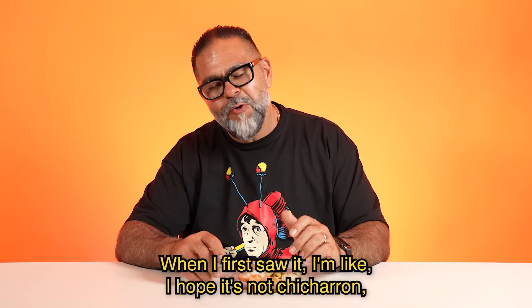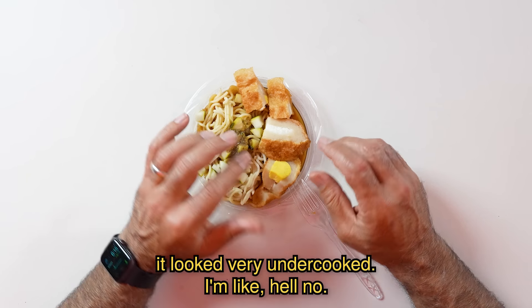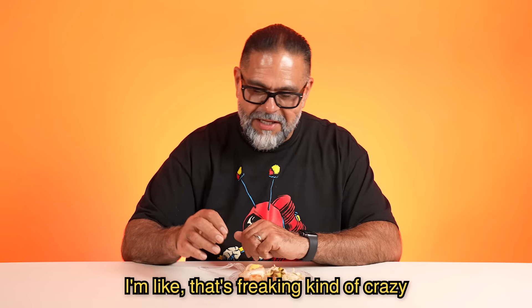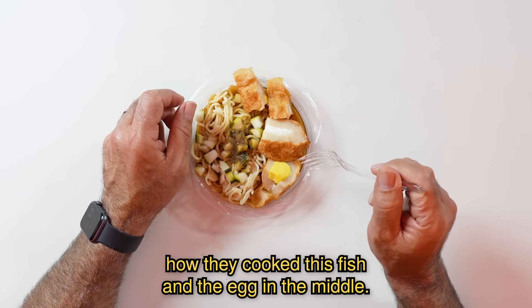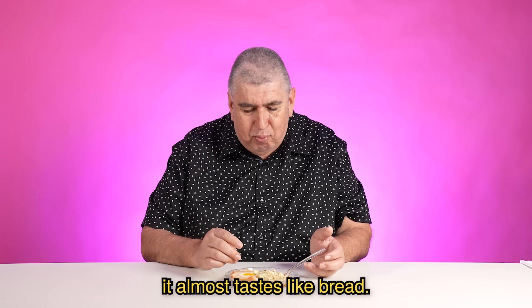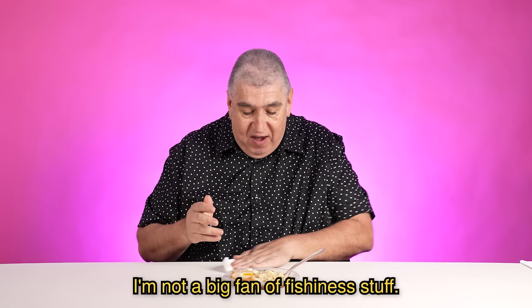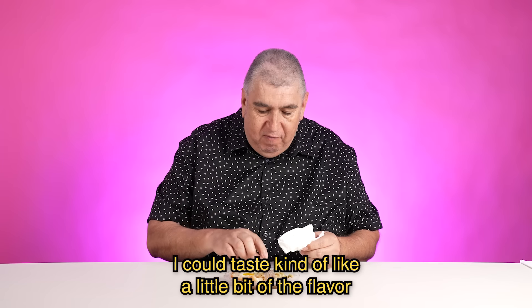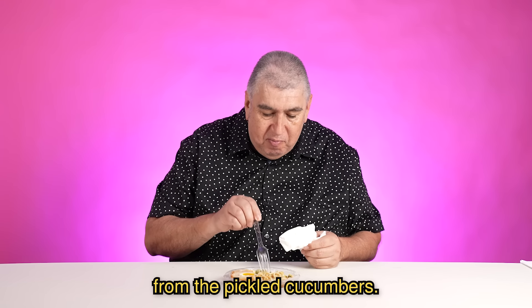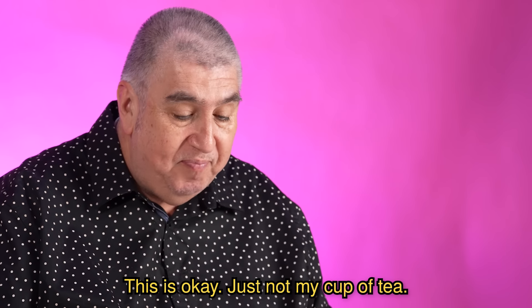When I first saw it, I hoped it wasn't chicharrón because it looked very undercooked, man. It looked very undercooked. I'm like, hell no. But then I saw the egg in there — that's kind of crazy how they cooked this fish with the egg in the middle. A little bit of gooeyness to it. It almost tastes like bread. There's a fishiness to it, which I'm not a big fan of. Noodles are good. I could taste kind of a little bit of the flavor from the pickled cucumbers. Yeah, this is good. I don't think I would order this — just not my cup of tea.